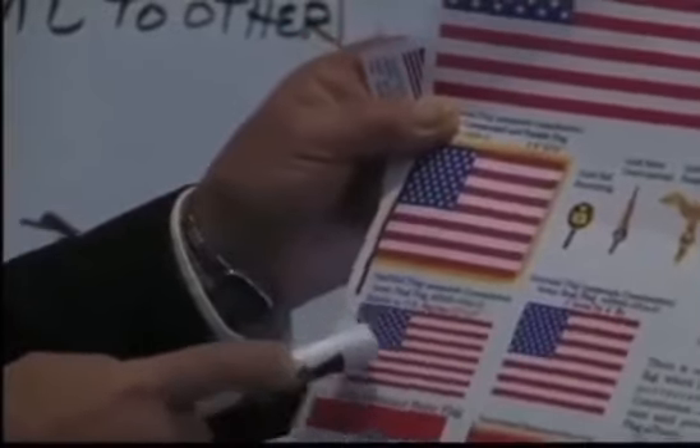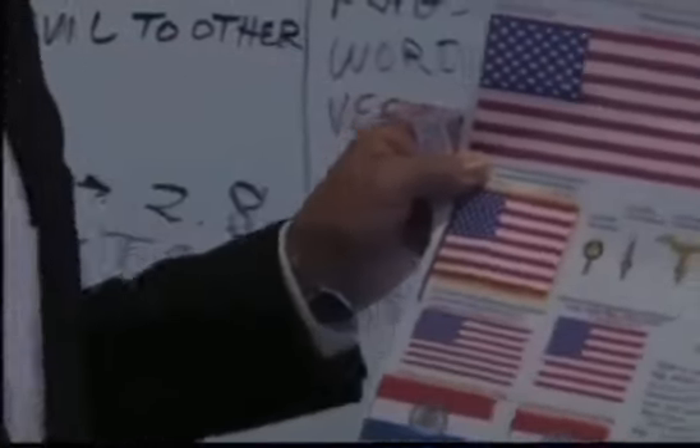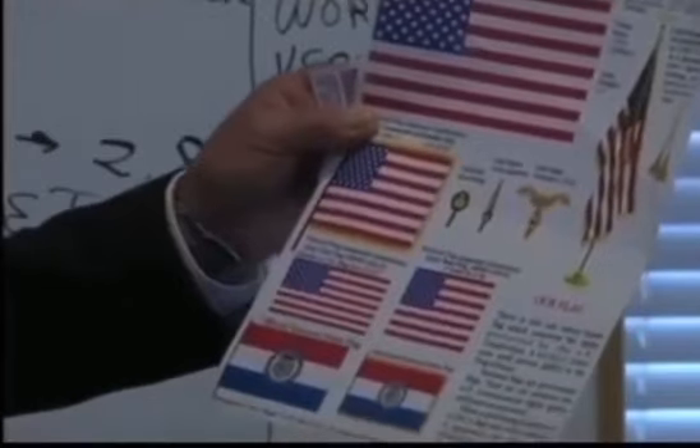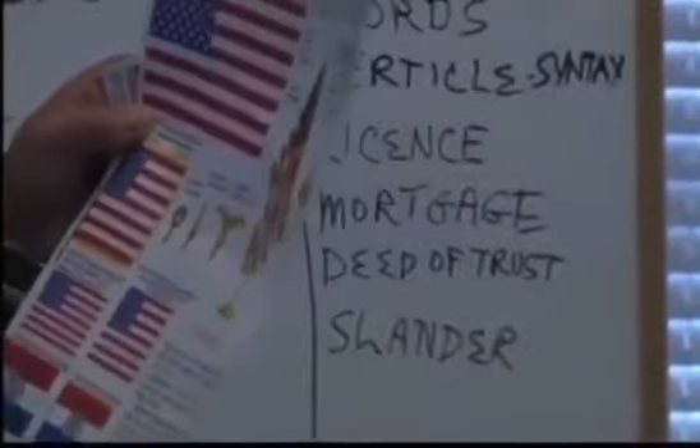These are the ones you see on top of your courthouses. If they put a ball on top of the flagpole, they're advertising for the draft and advertising for the military. If they have a spear on top of your flagpole, it's for military court-martials.